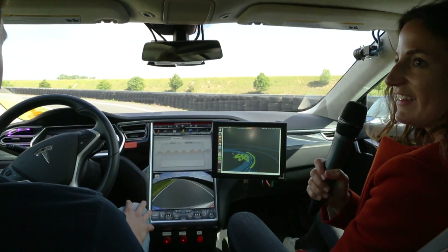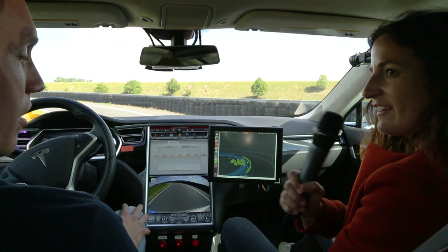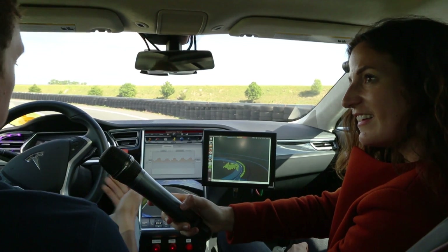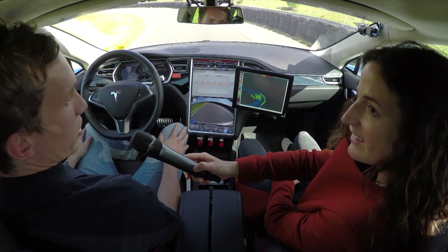We are now in the Tesla S, ready for a ride. Jan, can you tell us what happens next? We're ready to drive. The planner has already calculated the trajectory it wants to drive, and as soon as I tell it it can drive, it will start. So I give it control now and it starts driving.